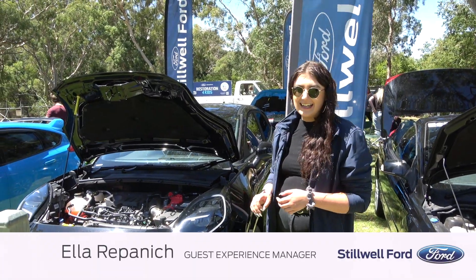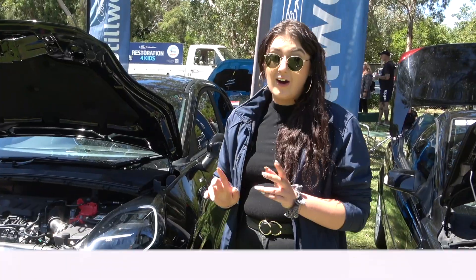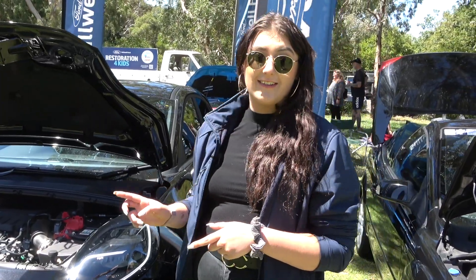Hey guys, Ella from Steelwell Ford here. We're down at the small Ford day today and we're with the new Ford Puma, and I'm going to tell you about my five favourite things about the Puma today.